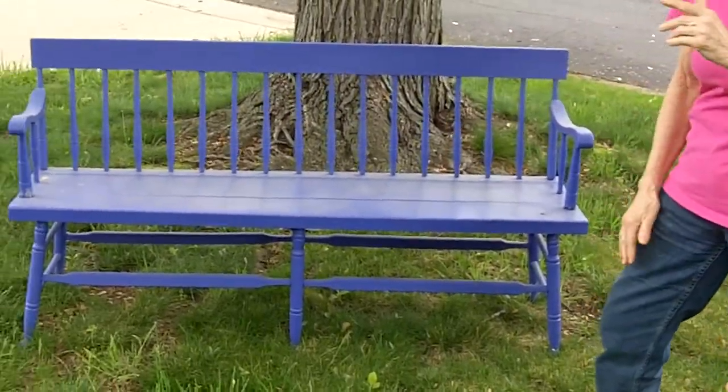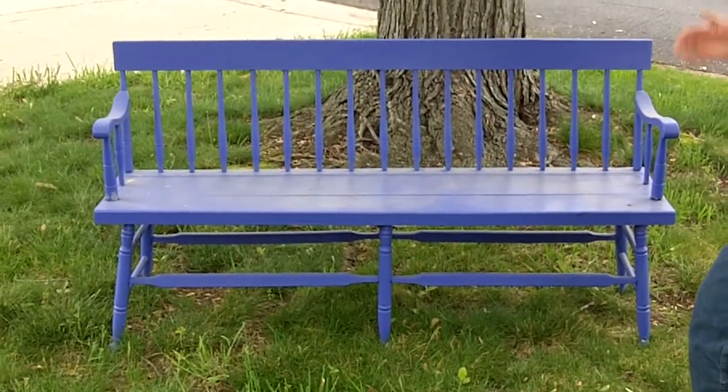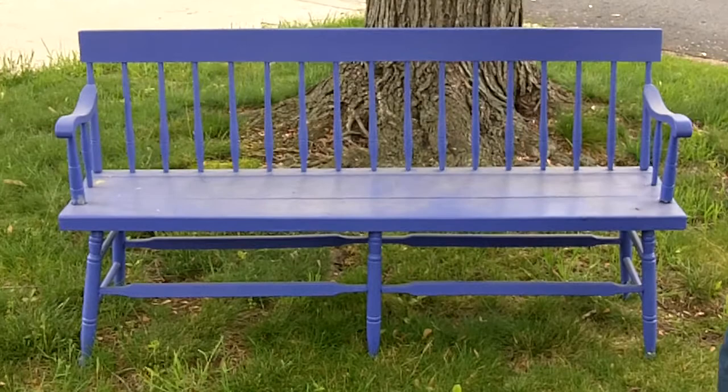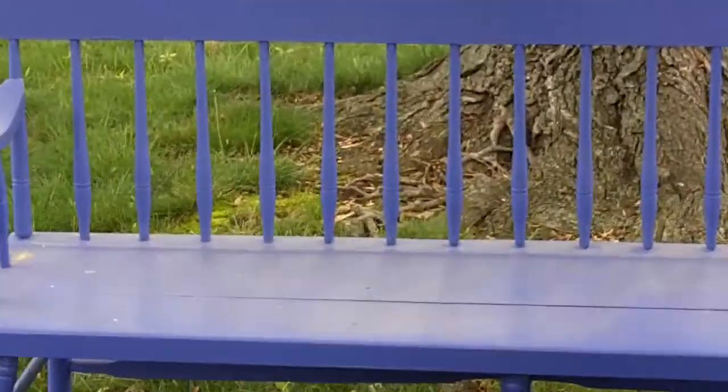This Parsons bench, kind of a shocking blue color, was given to me when I bought some Depression-era bedroom furniture that I will show you later. But it is neat. I think it's a vintage piece and I can paint it up and it'll look great.